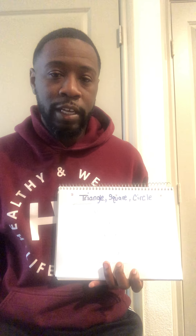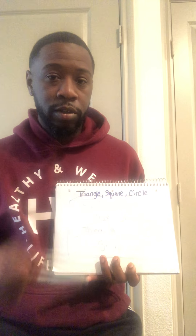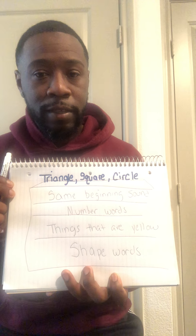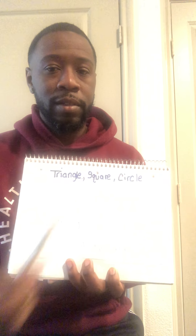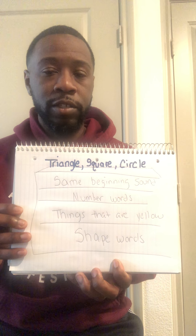Now let's say those words together. Triangle, square, circle. Now I'm going to give you a minute to look at those words and see what you think these words have in common. Triangle, square, or circle. Now take a few moments and look at this picture.